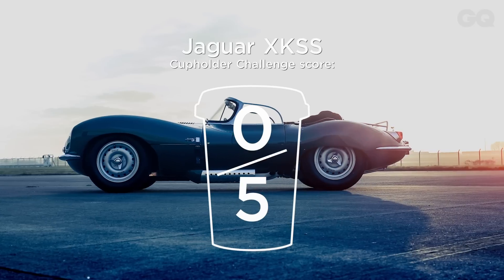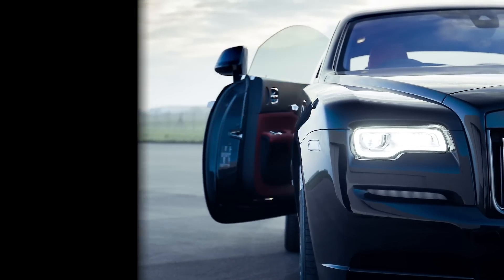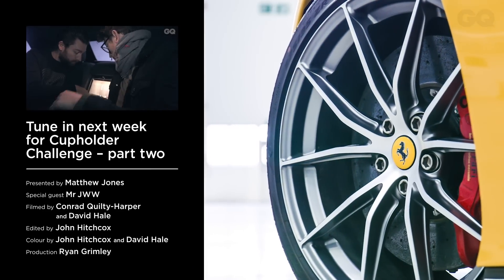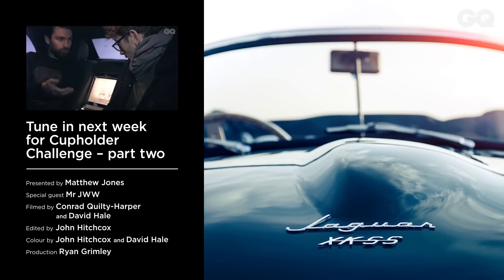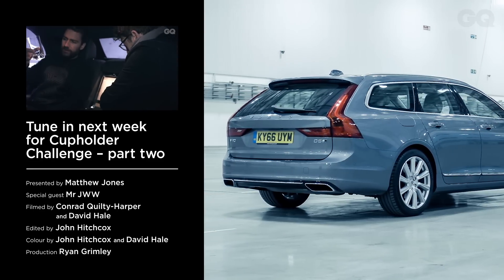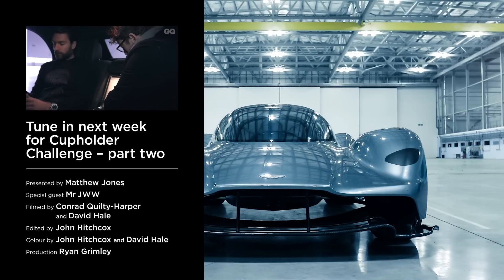I want to get out of it now. Can you hold the door? To see the full list of the GQ Car Awards winners, visit gq.co.uk or buy the April issue of British GQ. Click subscribe for more exclusive films from British GQ, and for more cup holder reviews, click the link to see our Bentley, Audi, Land Rover and Aston Martin fare in the cup holder challenge.